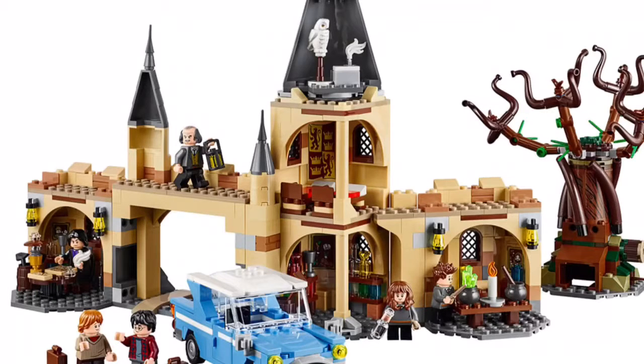Hello, this is Ryan from Ryan Studios, and many Harry Potter set images have come out in the past two days. This being the Whomping Willow, which is going to cost $70 in the United States and have just about 750 pieces.